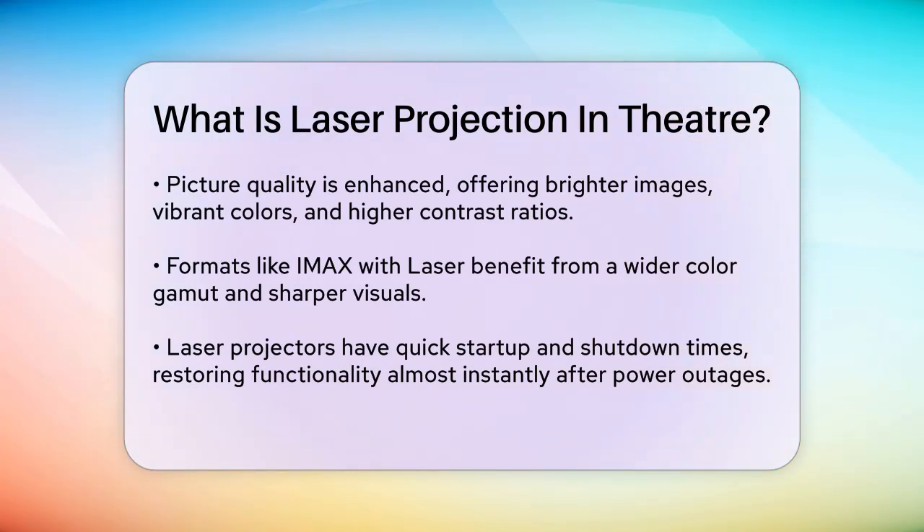Another advantage is the quick startup and shutdown time. If there's an unexpected power outage, laser projectors can be back up and running in seconds, compared to the minutes it takes for traditional projectors to warm up and cool down.